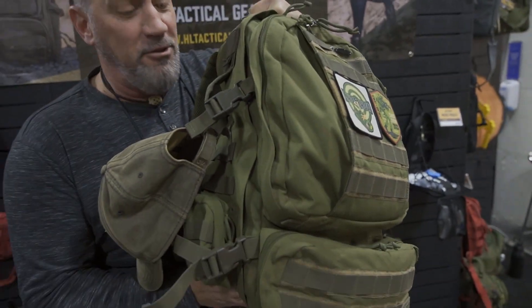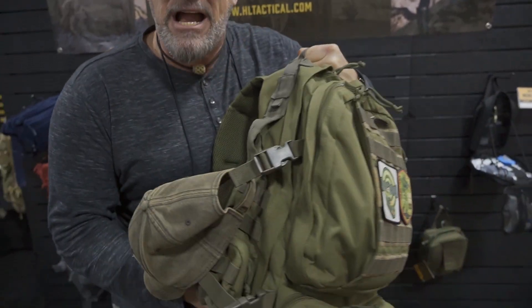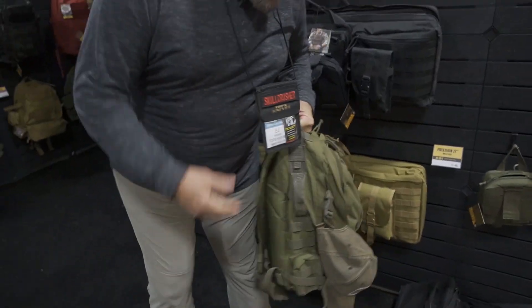Now this is just a SHOT Show bag, so it's full of all kinds of goodies from SHOT Show that you're missing out on — all kinds of guns, bags, t-shirts, and all kinds of cool stuff.